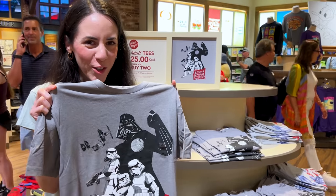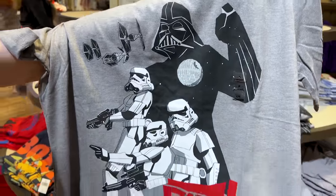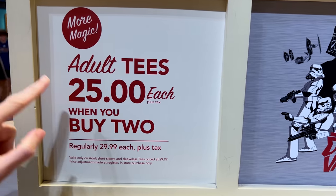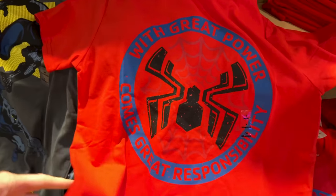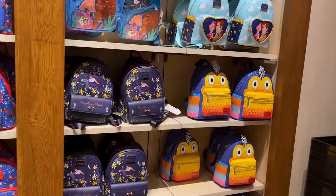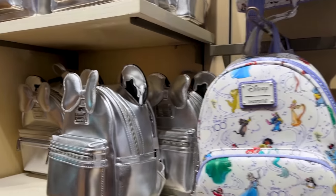Here is a Darth Vader shirt with a very soft fabric, featuring Darth Vader, Stormtroopers, the Death Star, and TIE Fighters. It is regularly $30, but the deal is you can buy them for $25 each when you buy two. There is also one that says 'With great power comes great responsibility' — we know who that is — and a Black Panther one that looks very comic book style.